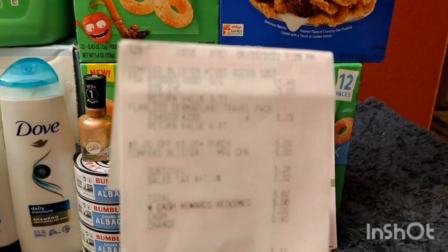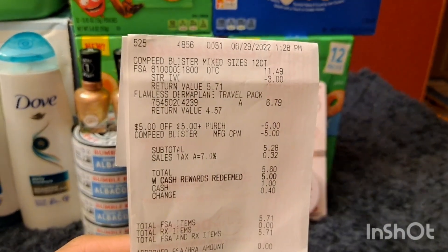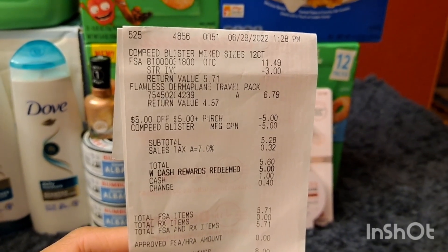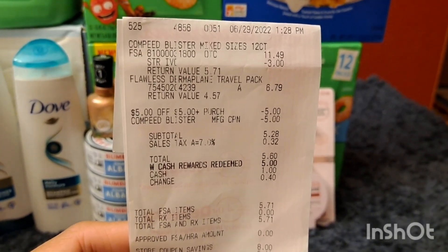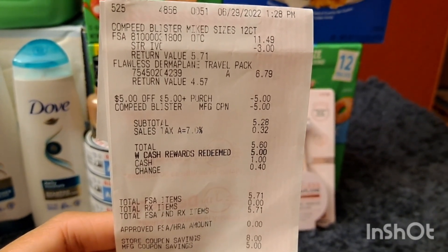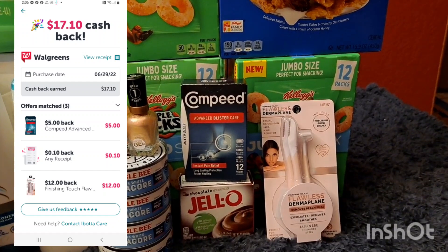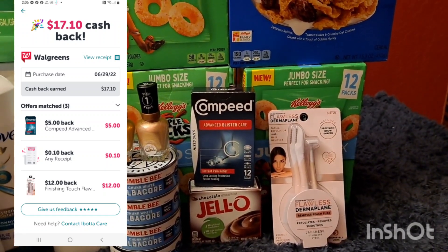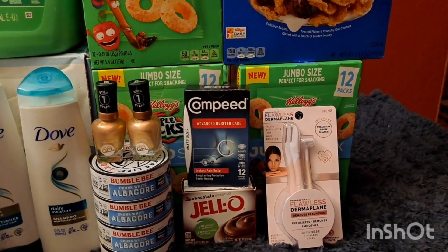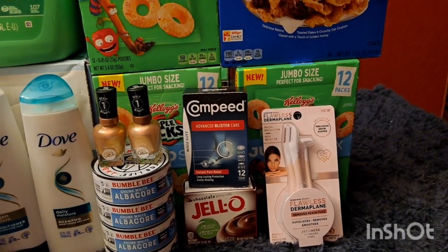Let me show you my receipt. As you can see, that's the Compid at $11.49, the $3 store coupon, and the Finishing Touch Flawless at $6.79. I used the $5 store coupon and my $5 manufacturer coupon for the Compid. My total was $5.28, so I rolled $5 Walgreens cash and paid $0.60 including tax. Then I submitted my receipt on Ibotta and received $17.10 — $5 for the Compid, $12 for the Finishing Touch Flawless, and $0.10 for your receipt.